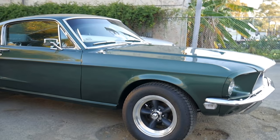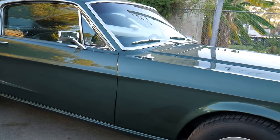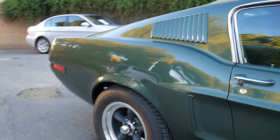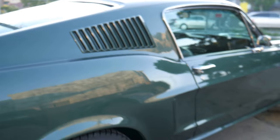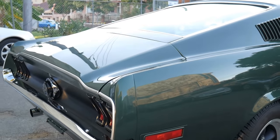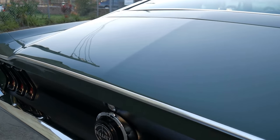Dear Ford Mustang enthusiasts, the 1968 Ford Mustang GT Fastback Bullitt. What an unbelievable car we're so proud of today — it has had the absolute full nut and bolt restoration from a company in the United States that specialise in this era of 60s and 70s Mustangs.